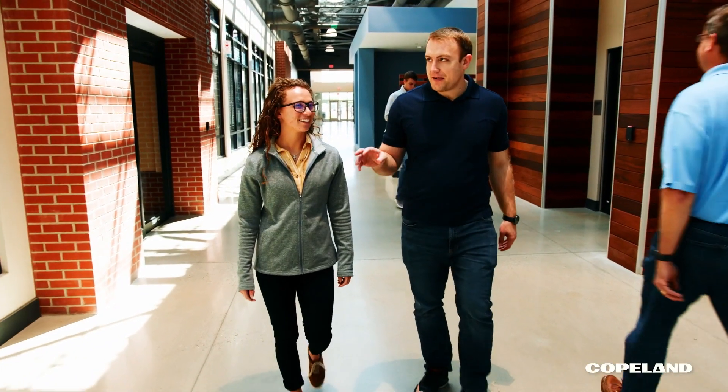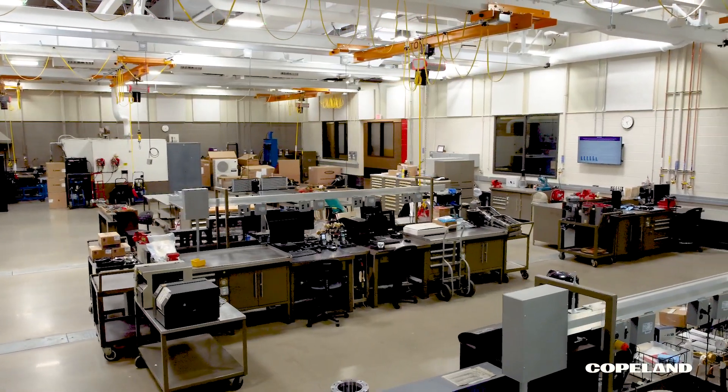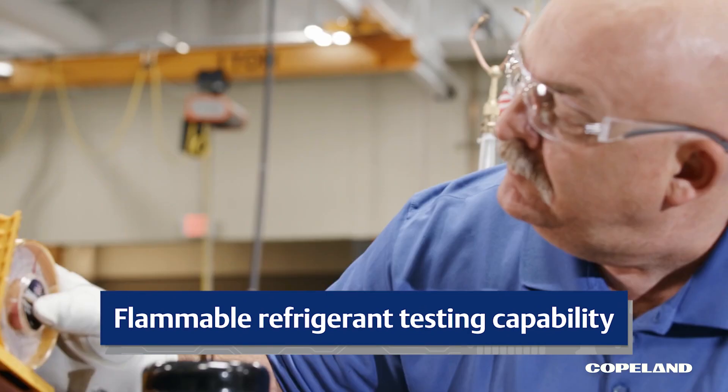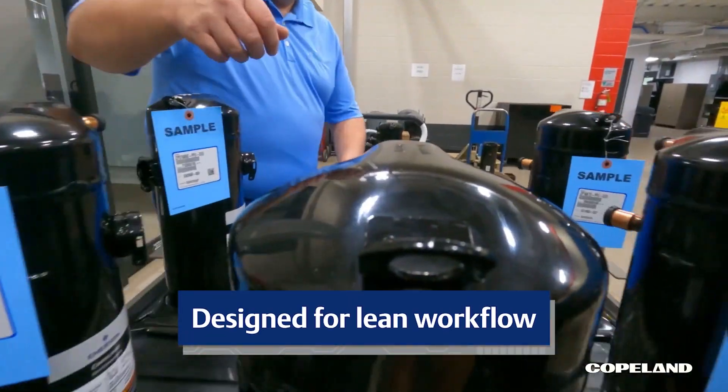Step inside and see 110,000 square feet of R&D and testing space built for solving the world's most critical problems. See the capabilities, expertise, and rigor that go into making best-in-class technology. See the inventiveness inside.